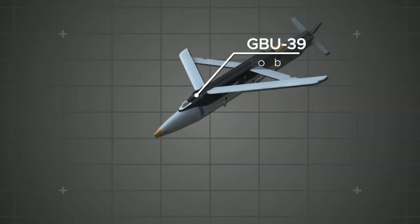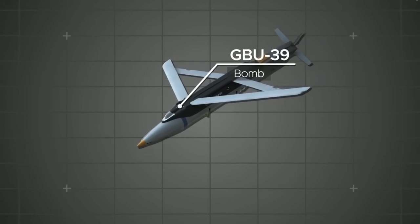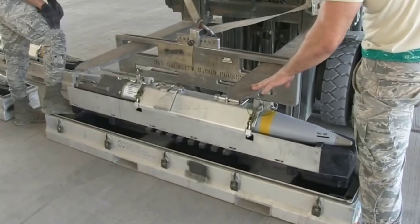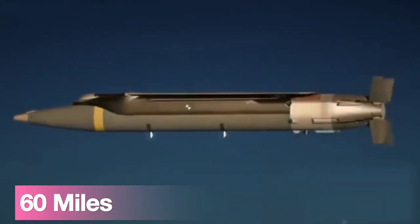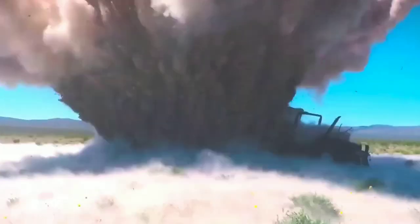4. GBU-39 Small Diameter Bomb. The F-22 can carry GBU-39 bombs, which are accurate and lightweight, designed to take out fortified positions up to 16 miles away using GPS or onboard lasers.